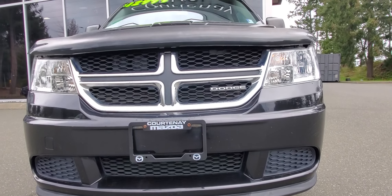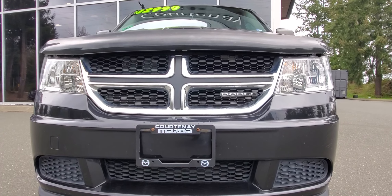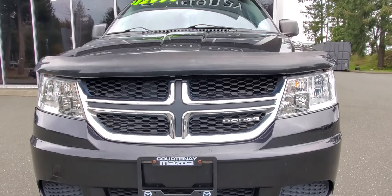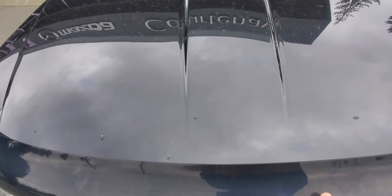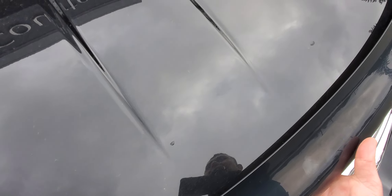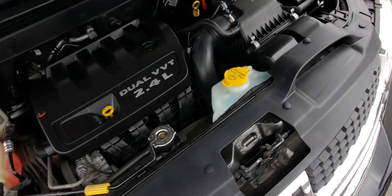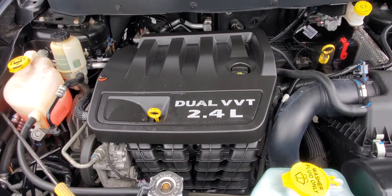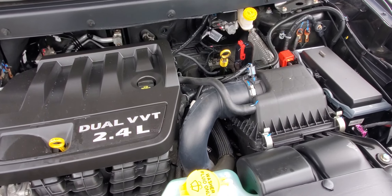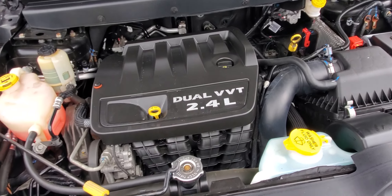The front grille is in really nice condition with big headlight lamp lenses. Underneath the hood is a 2.4-liter four-cylinder engine with variable valve timing — nice and clean, checked out well in the shop. It's got very low mileage for the year.